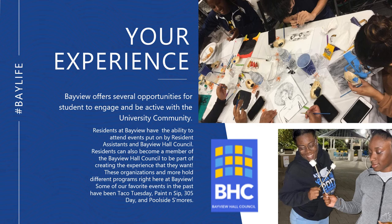At Bayview, residents have the opportunity to get involved in several student organizations. Our resident assistants offer multiple programming opportunities which allows each student to build ties and network with fellow peers. Bayview Hall Council is also an organization specific to our residents to cater to their needs and concerns by creating programming and fun events. Follow them on Instagram, Twitter, or Facebook at FIUBHC and on Facebook at BHCFIU.